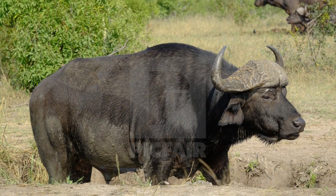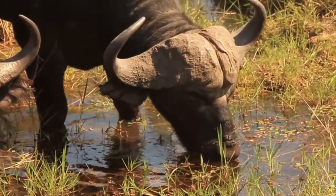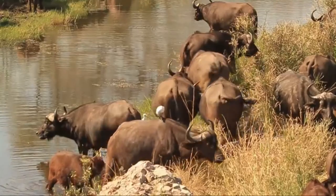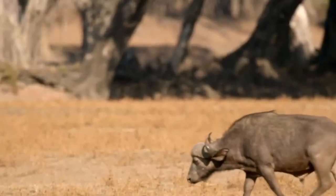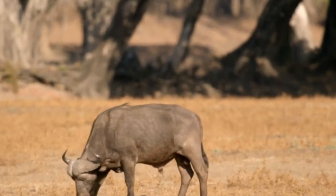African buffaloes frequently come into conflict with humans. Outside national parks, these giants are considered crop pests and are seen as dangerous animals because of their size, aggressive nature, and formidable horns. In East Africa they are known to break fences, raid cultivated plants, and they may even spread bovine diseases to cattle.